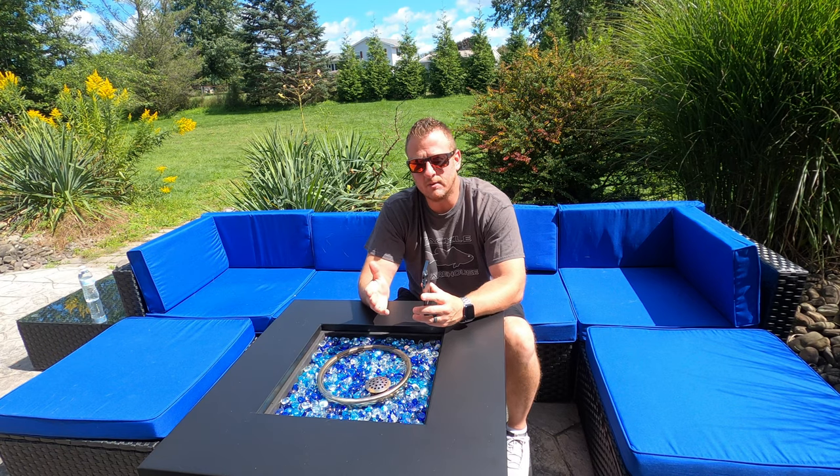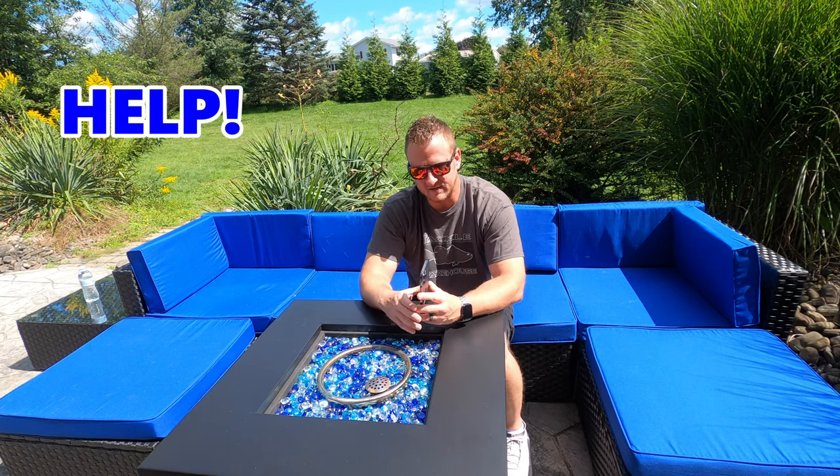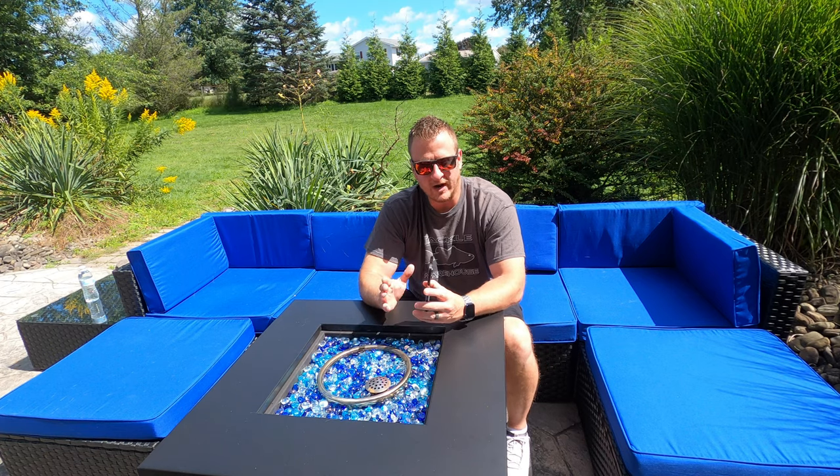Pretty exciting or disappointing depending on what side of the fence you're on with this new truck coming out. I wanted to talk to you about what we've learned over the last 48 hours, the pictures that we've seen, the information that's been leaked. I also want to talk about my plans for this channel and what I'm going to do with the 2020 Platinum that we've been building. Stay tuned to the end of the video — I want your opinion.